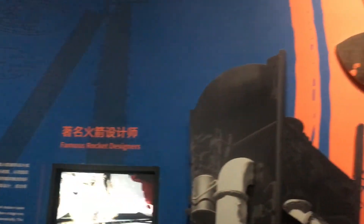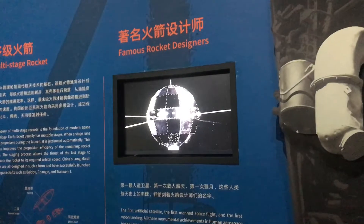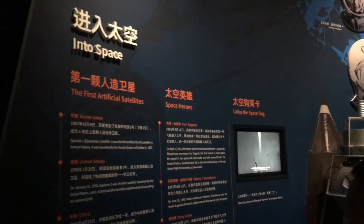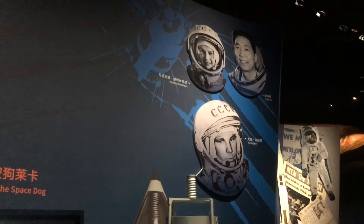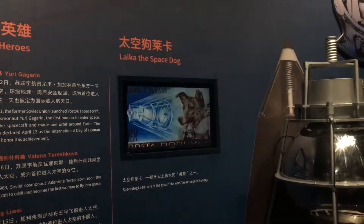Space flight. Rocket designers — we've got Wernher von Braun up there, and that's Qian Xuesen. Really sad story there. He was in the US for a long time, but then people started suspecting him of being a communist just basically because he was Chinese. Really not a great story. We've got Yuri Gagarin here, and Yang Liwei, one of the more famous Chinese astronauts. And there's Laika, the space dog, who they just let die when she re-entered the Earth. How mean.